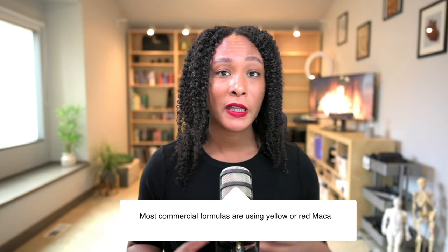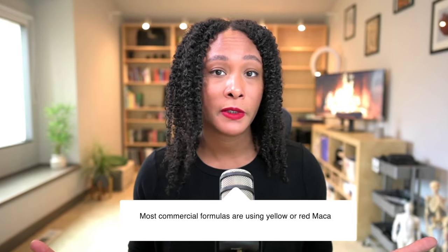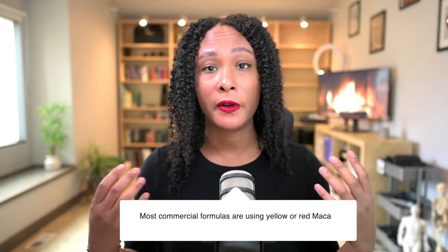In going through the research, some studies are conflicting on whether black is better for this or red better for that. What I have seen is red is generally more for the fertility side of things. And the yellow and the red are both used for their adaptogenic properties, meaning they're helping with your energy, concentration, or focus.